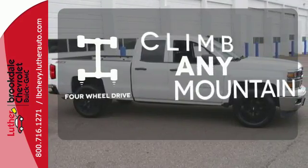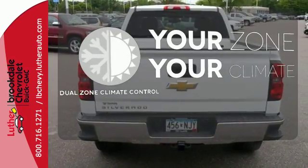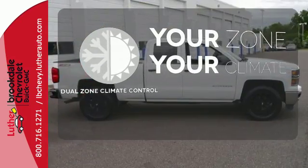Climb any mountain — this vehicle has four-wheel drive. It's too hot. It's too cold. Not anymore with the dual zone climate control.